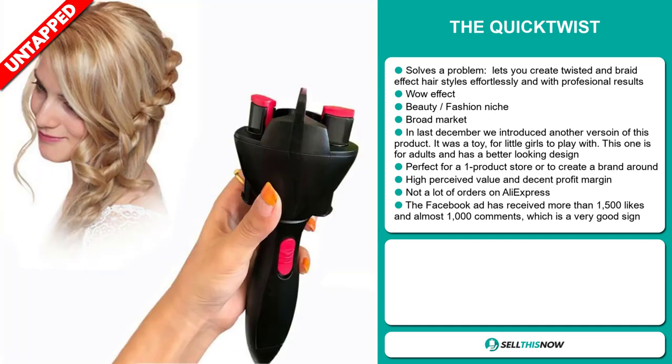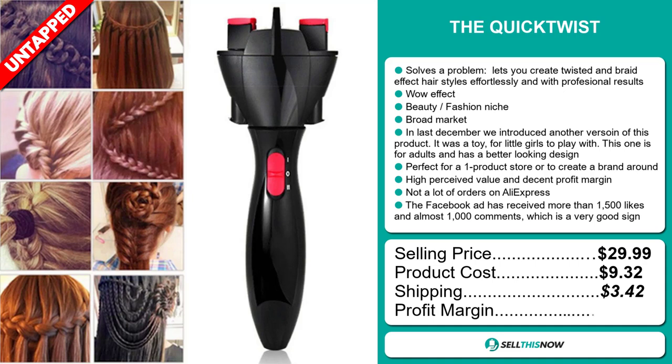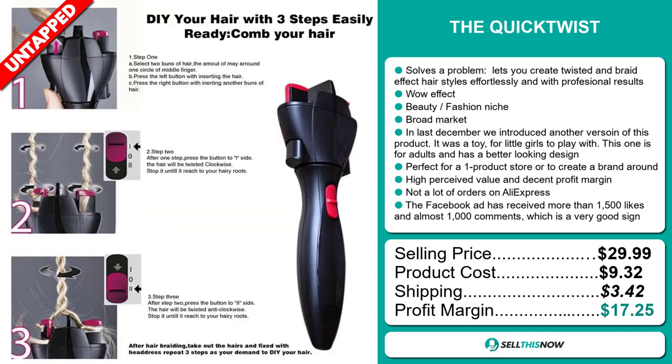The selling price for the Quick Twist is just under $30, whereas the product cost is only $9.32. Shipping will set you back $3.42, so you're looking at a very good profit margin of $17.25. Sell this now.